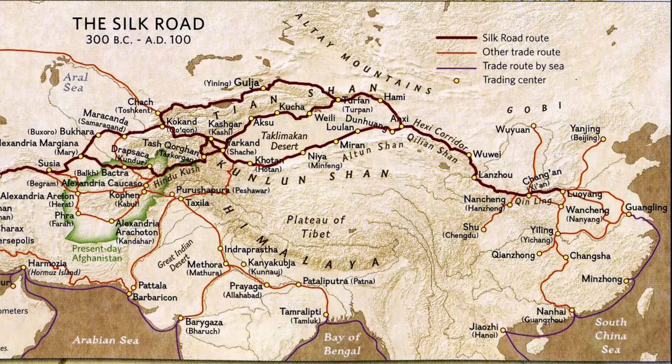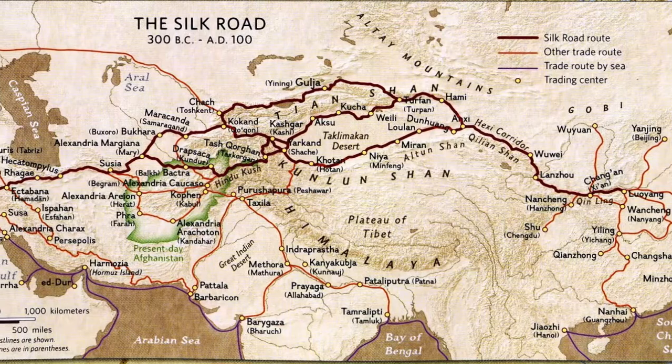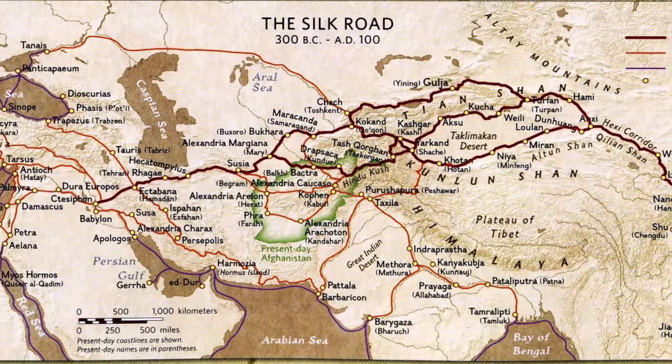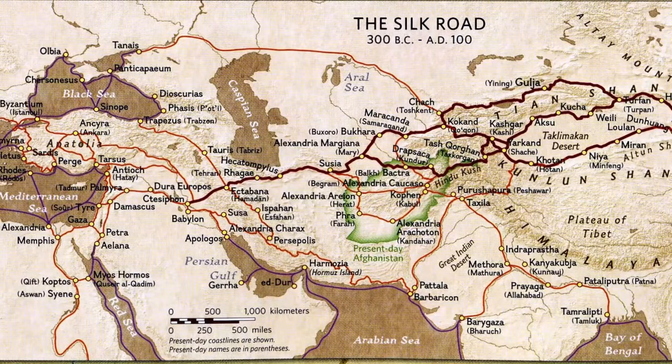Known to the Chinese since between 3 and 4,000 BC, silk finished products were exported along the Silk Route, but the source of the fibre remained an industrial secret until about 400 AD, when first Japan, and then the Roman Byzantine Empire, managed to acquire smuggled silk moth cocoons.